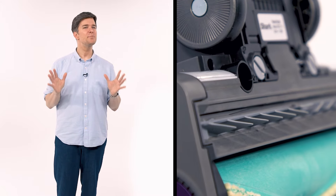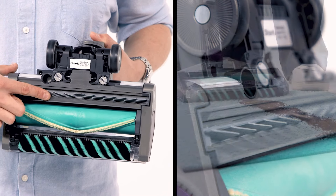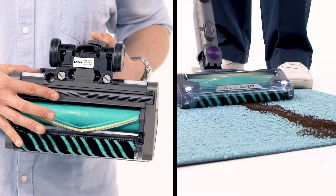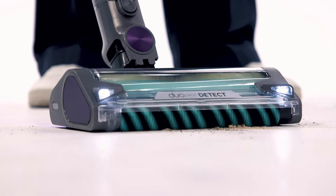Multi-directional cleaning is enabled by these rubber fins. These fins create a sealed barrier on the forward stroke to enable maximum suction, but then on the backward stroke, they open up to enable access to debris. If you have a particularly tough mess to clean up, Dirt Detect will get the motor into high gear and suck up every last bit of debris.